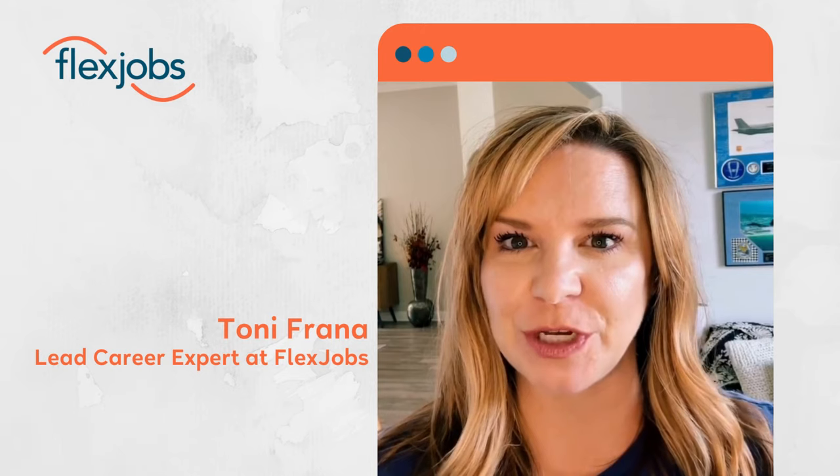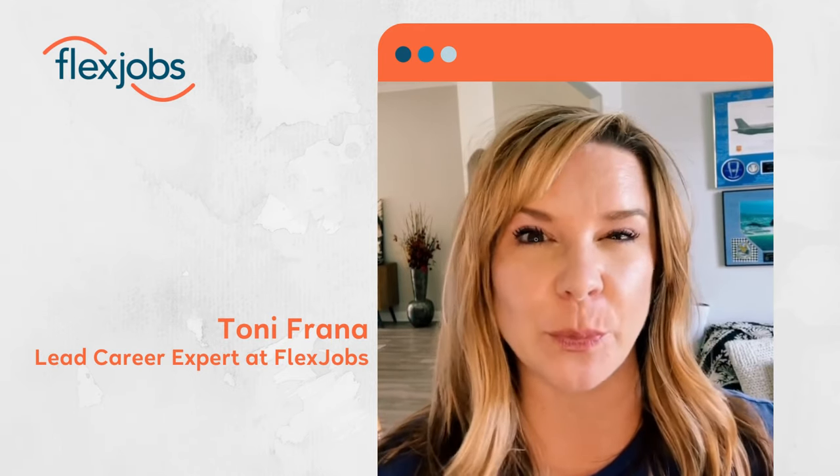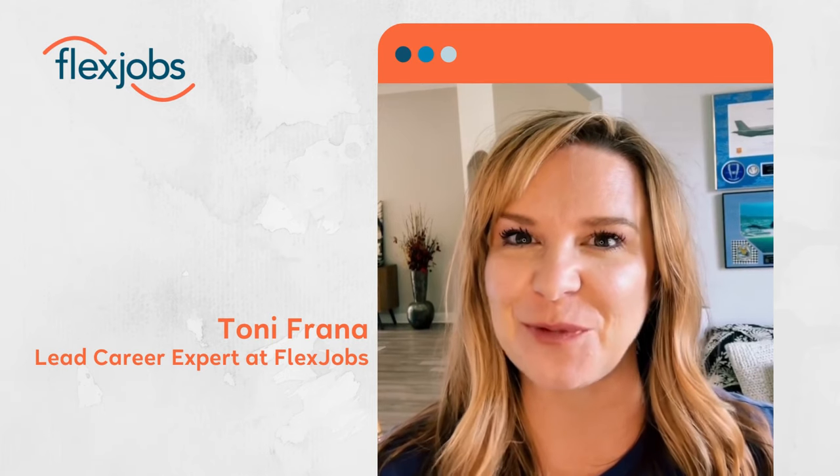Below in the description, you'll find a link to this process as well as links to some other really great resources you should use to work through this step. We're really excited to begin this journey with you. We'll see you on step two.